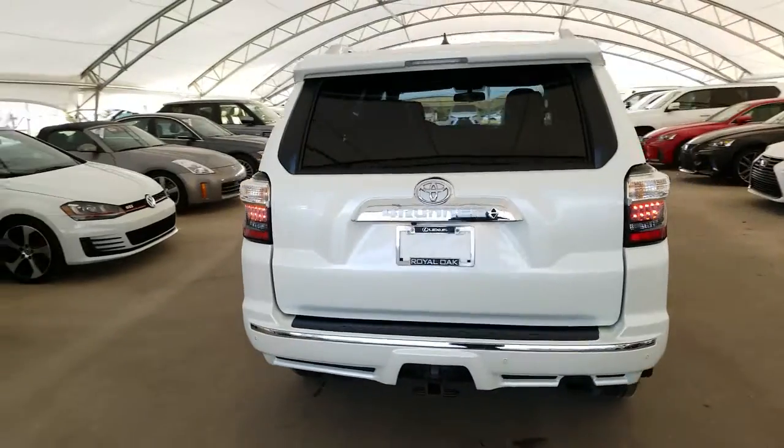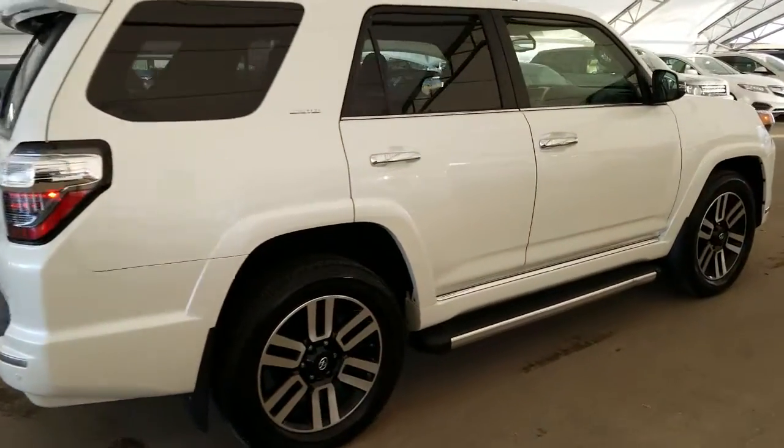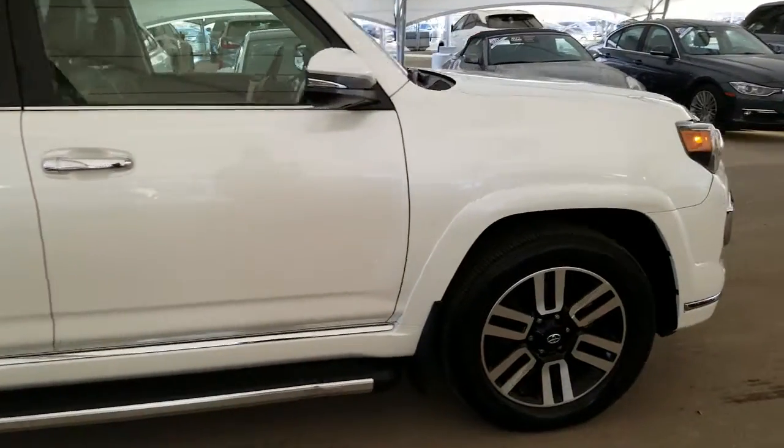All vehicles purchased at Lexus of Royal Oak come with an automatic enrollment into our Royal VIP Rewards program. This vehicle is a one owner, local Calgary car.